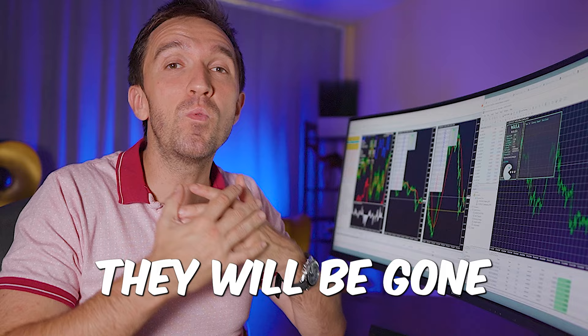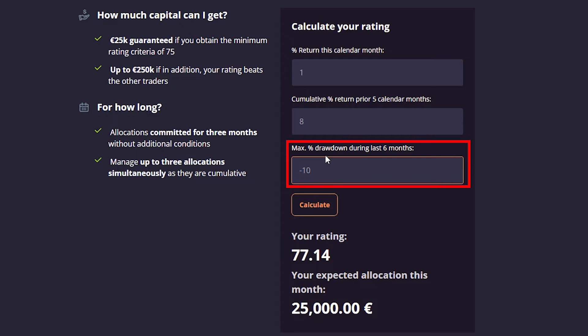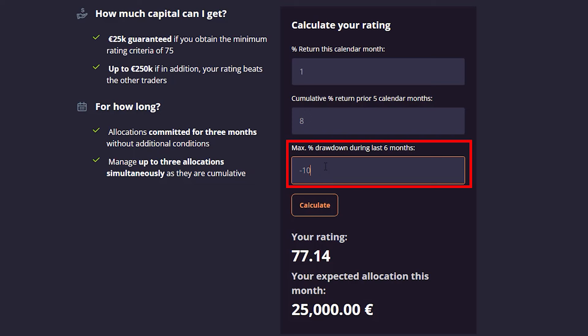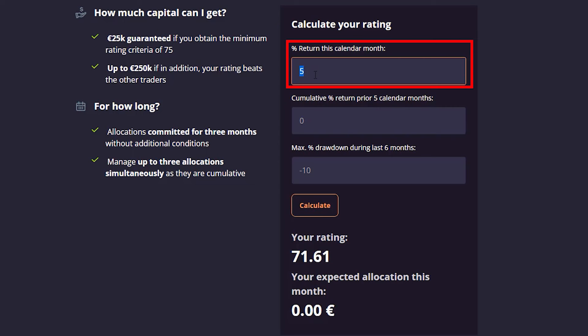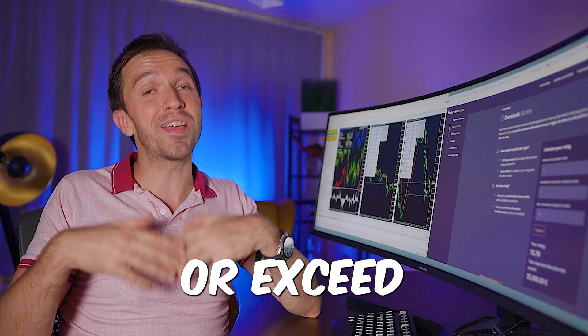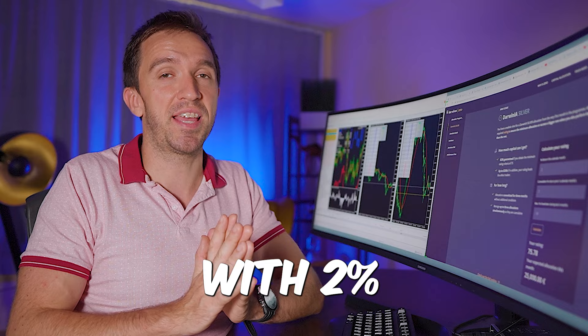That 10% drawdown that happened in the past will be gone from the statistics, because DarwinX shows max drawdown only during the last six months — so after six months, those 10% will be gone forever. But until then, let's stick to that example: say you made a 10% drawdown, and the first month you make 5%, so you have zero cumulative. The next month you make 2%, cumulative will be seven — and even having exceeded 10% drawdown, you still get 25,000 euro allocation. You just need to aim to be profitable consistently with 2% or even less every month from there.